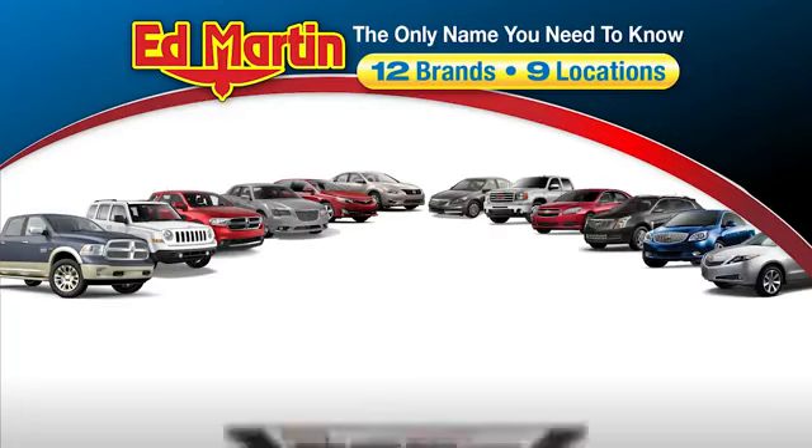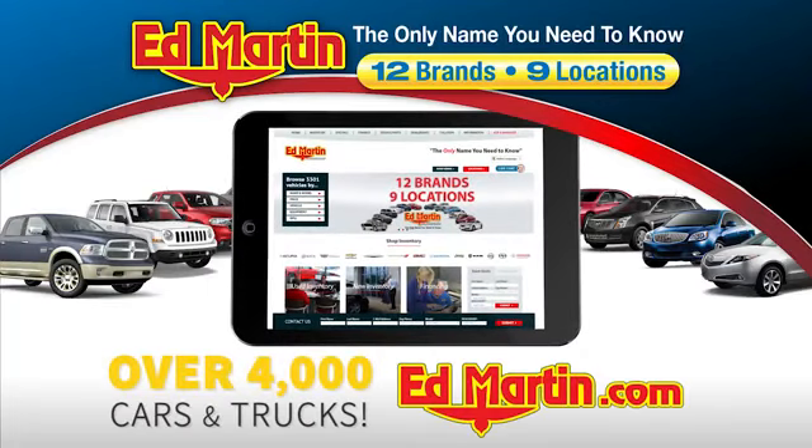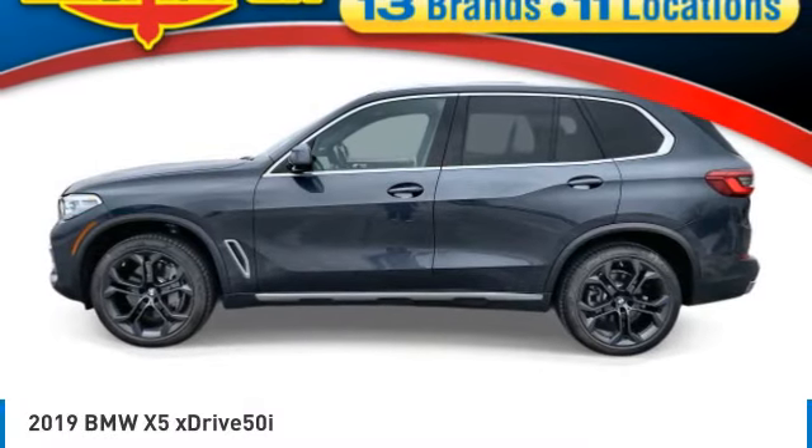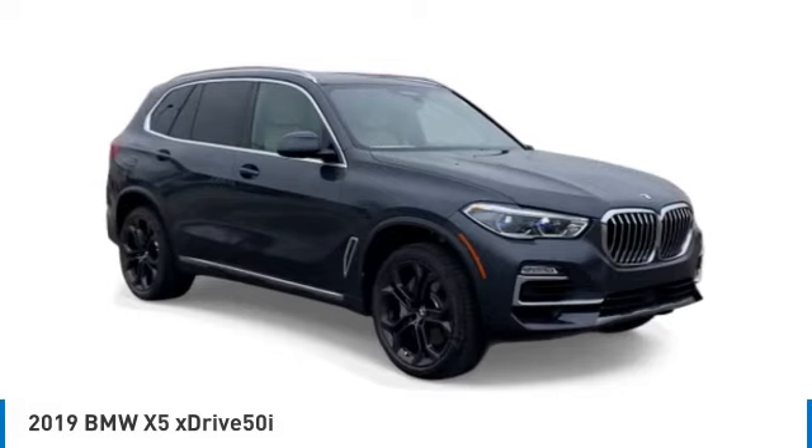Thank you for clicking our video. You can also shop over 4,000 more cars and trucks online at edmartin.com. Looking for the right vehicle? Check out the 2019 X5.